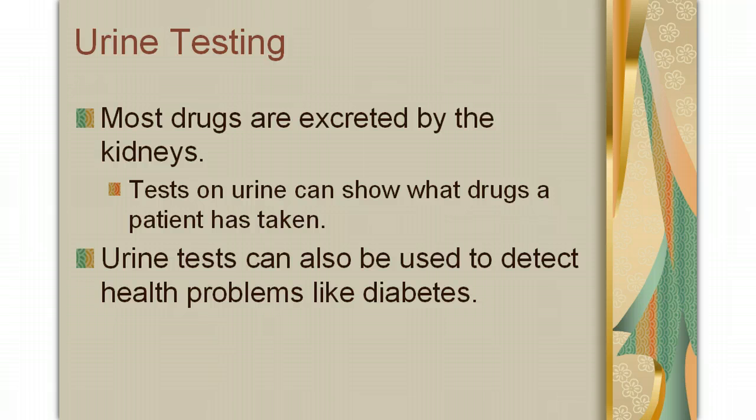In addition, urine tests can be used to detect health problems such as diabetes. When your blood sugar gets too high, your body will attempt to protect you by shunting the extra glucose out into the urine. So if your blood sugar is too high, both glucose and ketones — which is a byproduct of an attempt to break down the extra sugar — will show up in your urine.